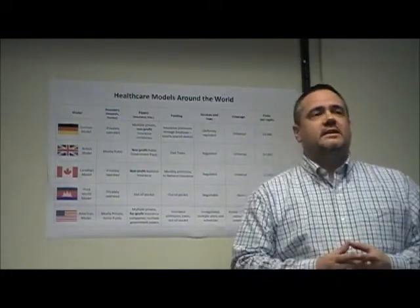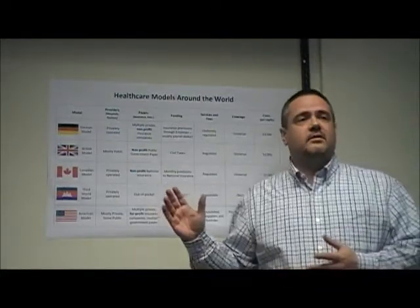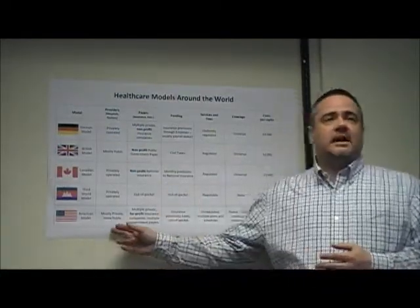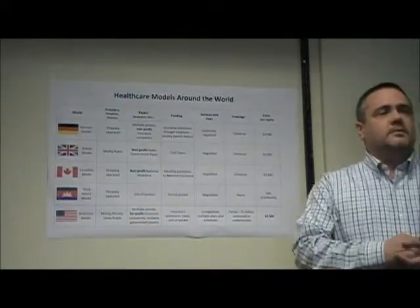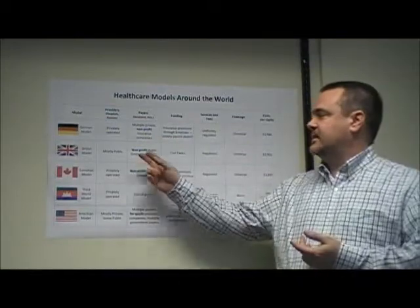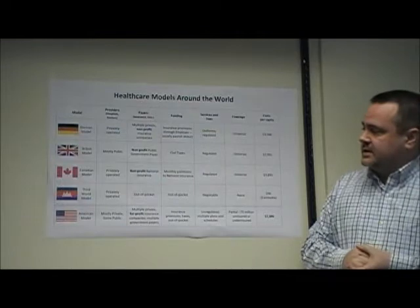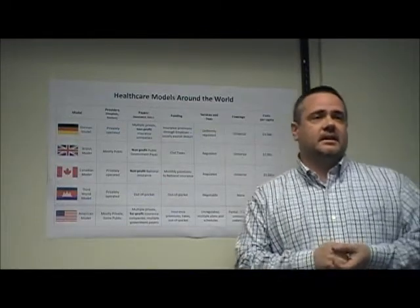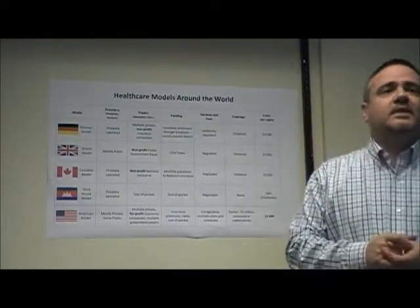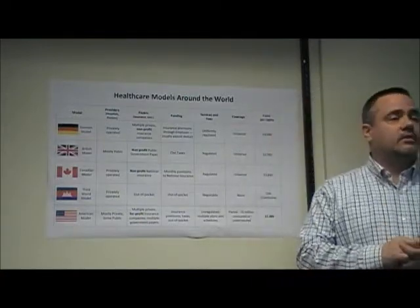Each of these models should sound familiar to us Americans. Whereas all other countries have one model or another, the American system has all of them. For the majority of working age adults, we are just like Germany. For Native Americans, the military, and veterans, we use the English model. And for the elderly over 65, we operate just like Canada. And for the more than 50 million uninsured adult Americans, we are just like Cambodia or rural Africa.